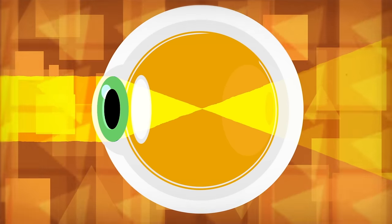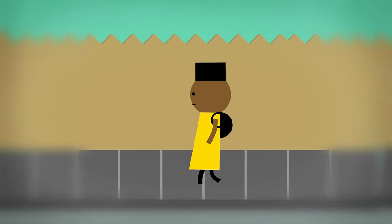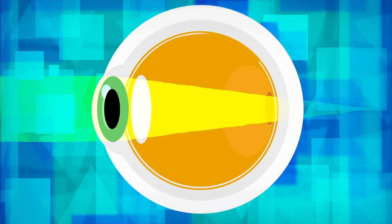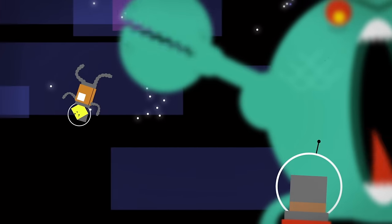Eyes with a focal point in front of the retina are called myopic, or short-sighted. They can see close objects clearly, but those far away are out of focus. But when the focus point is behind the retina, people are hyperopic, or long-sighted. For them, objects close up are unfocused, but distant objects are crystal clear.